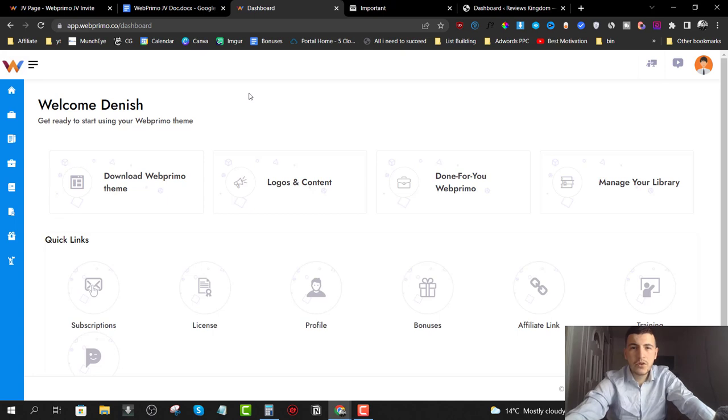How would you like to get your hands on a done-for-you solution that allows you to build websites in any niche in under seven minutes? My name is Andrew King and welcome to my Web Primo review.